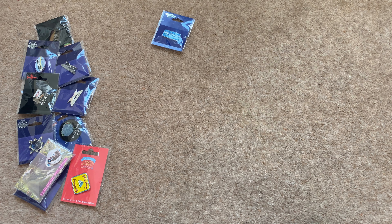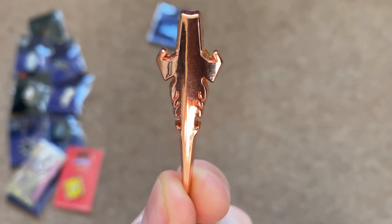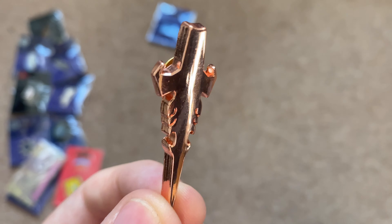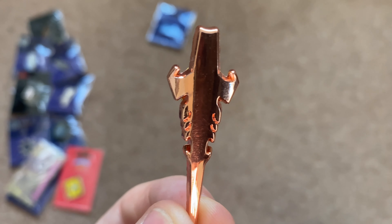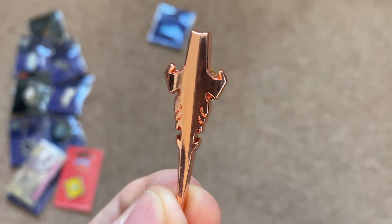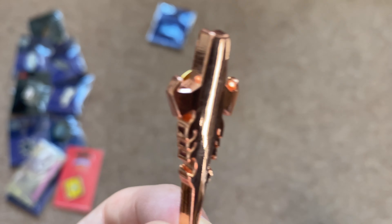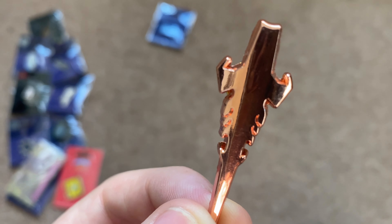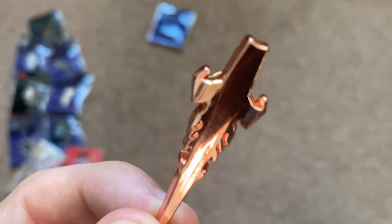Those are the pin badges I wanted to show on the floor, but there are three more that I wanted to show because they're quite unique and rare. The first is my Icon pin badge, which originally cost £4.99 at the Blackpool Pleasure Beach Icon store. This one is special because it was given out to people who attended the press event for Icon when it first opened. They ended up selling the leftovers in the Icon shop, and I imagine these will be quite sought after in the future.